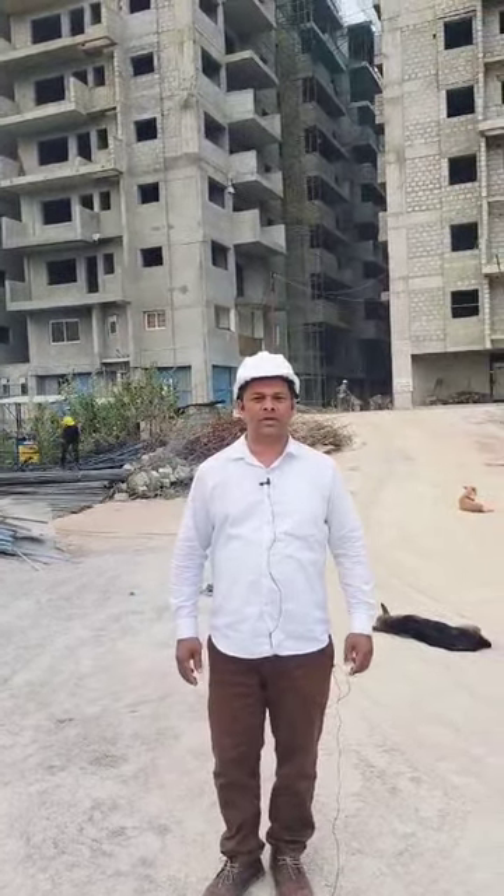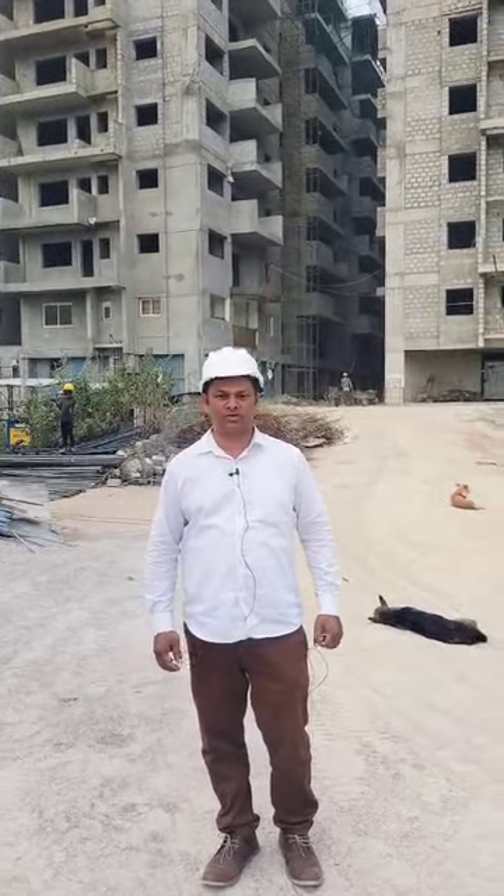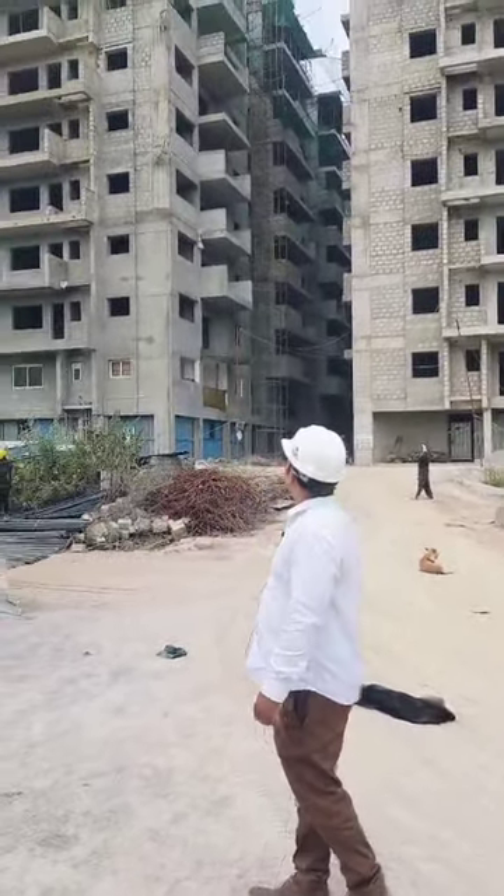Hello viewers, you are in the IT Corridor Financial District Flats, just 500 meters from ORR Service Road. Urjita Projects presents Urjita Vedan.